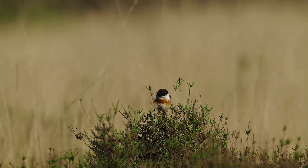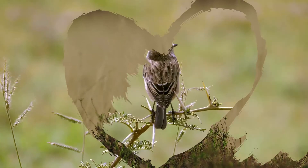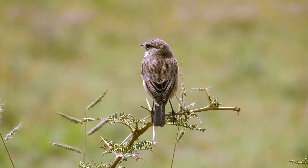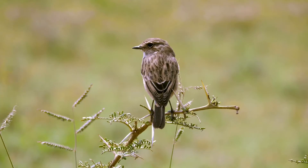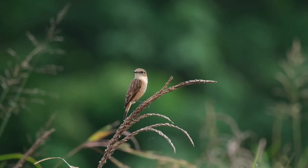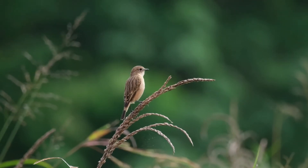The first clutches of eggs are typically laid between May and June. Stonechats usually have two to three broods each year, although in some cases they may have up to four. The clutch size is usually five to six eggs with incubation lasting 14 days, with the female taking sole responsibility for incubating the eggs. After hatching, the young are fully fledged after a further 14 days.